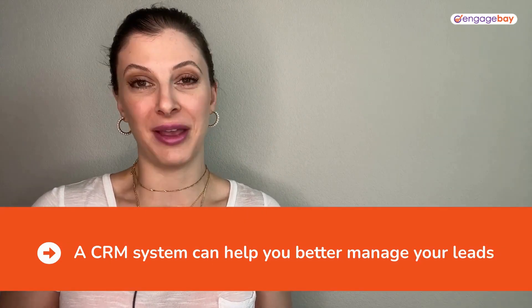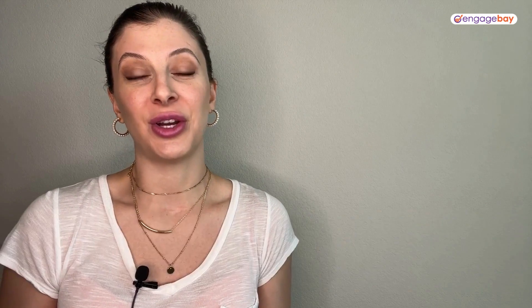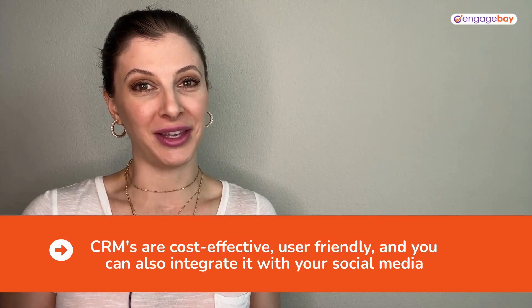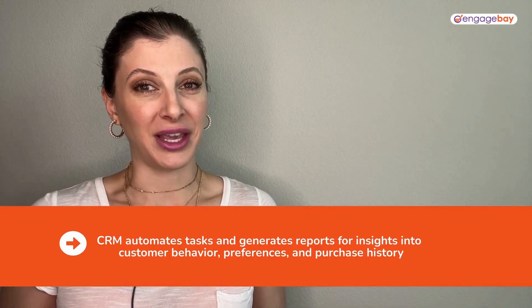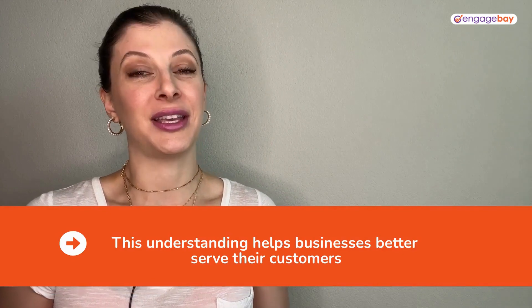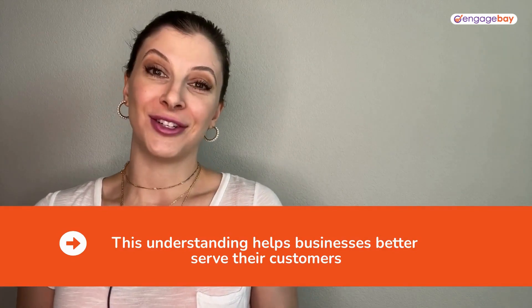A CRM system offers a number of benefits for solopreneurs. It can help you better manage your leads, and it makes it easy to provide better customer service. CRM systems are cost-effective and user-friendly. You can integrate it with your social media, automate processes you would otherwise do manually, and generate reports that give you valuable insights into your audience, their preferences, and the actions that they take.